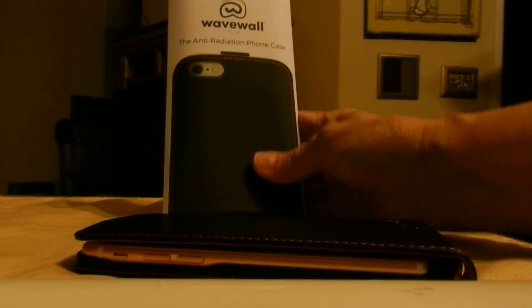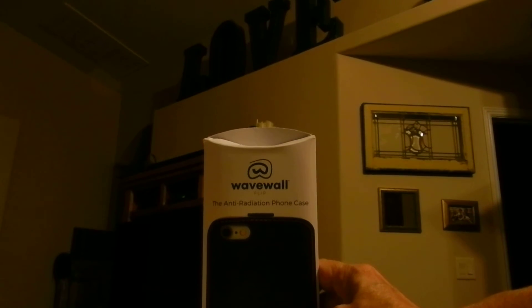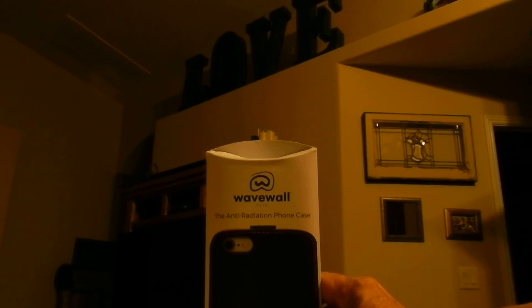Can you hear me? See? He can hear me right here, and it's just one of the coolest cases I've ever seen, actually. It's just amazing that you can talk right through it. That's the WaveWall anti-radiation phone case for the iPhone 6S. Thank you for watching. Have a nice night.